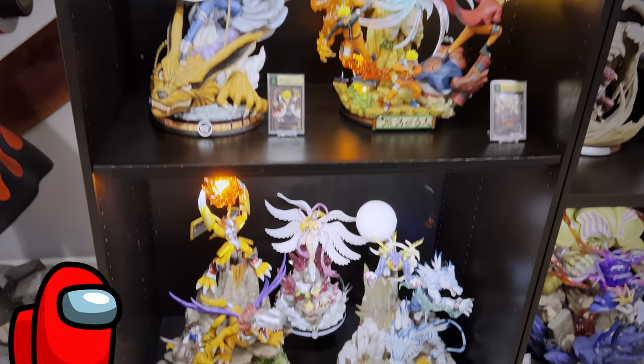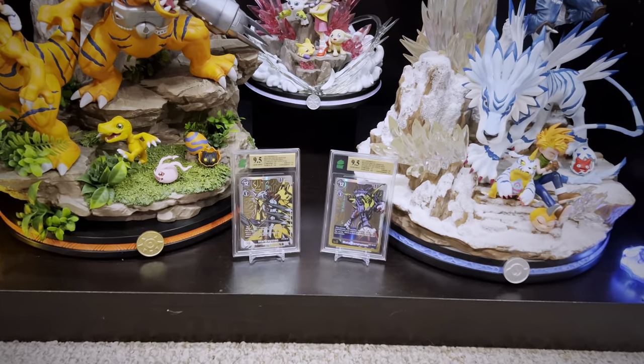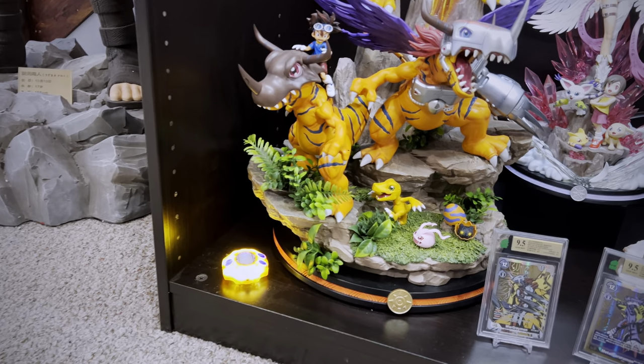Over here is a new case setup I added this year. Throughout the room tour you will find some imposters that are not Naruto statues — I'll sneak them in here and there. This is my small section I've carved out for some Digimon statues made by GD Studios, one of my favorite lines that showcases a bunch of different forms and evolutions of the Digimon.